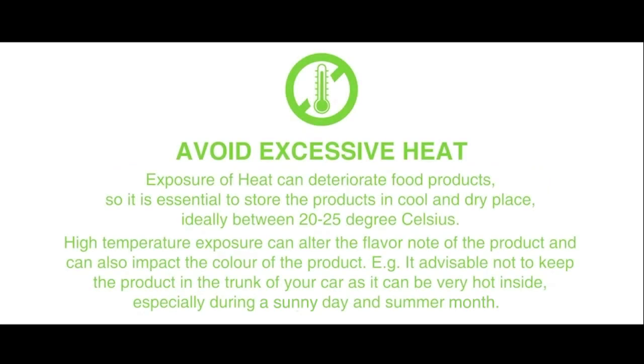Avoid excessive heat. Exposure to heat can deteriorate food products. So it is essential to store the products in a cool and dry place, ideally between 20 to 25 degrees Celsius.